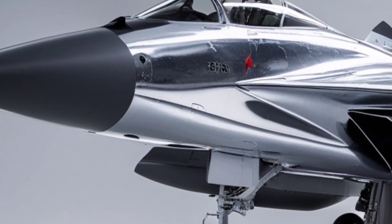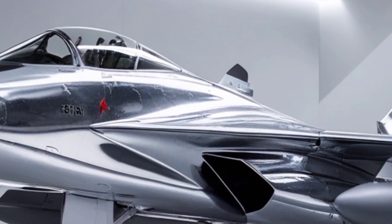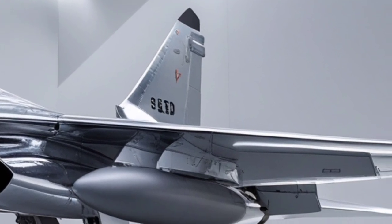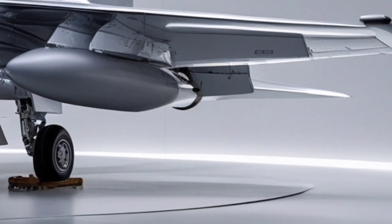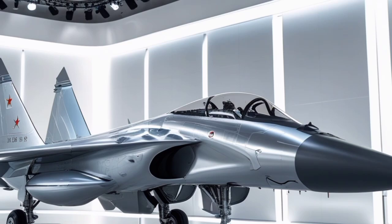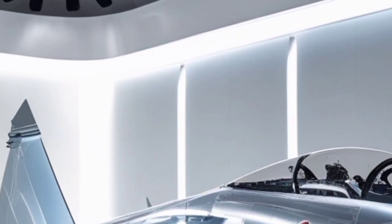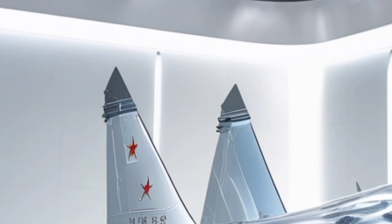The aircraft's adaptability ensures that it remains relevant in modern and future conflicts, bridging the gap between legacy fighters and next-generation platforms. Overall, the first impression of the 2026 Su-30 is that of a battle-hardened warrior reborn — an aircraft that respects its legacy while embracing the demands of 21st-century aerial warfare. Beyond its impressive technical specifications, the true strength of the 2026 Su-30 fighter jet lies in how effectively it integrates performance, versatility, and survivability into a single combat platform.